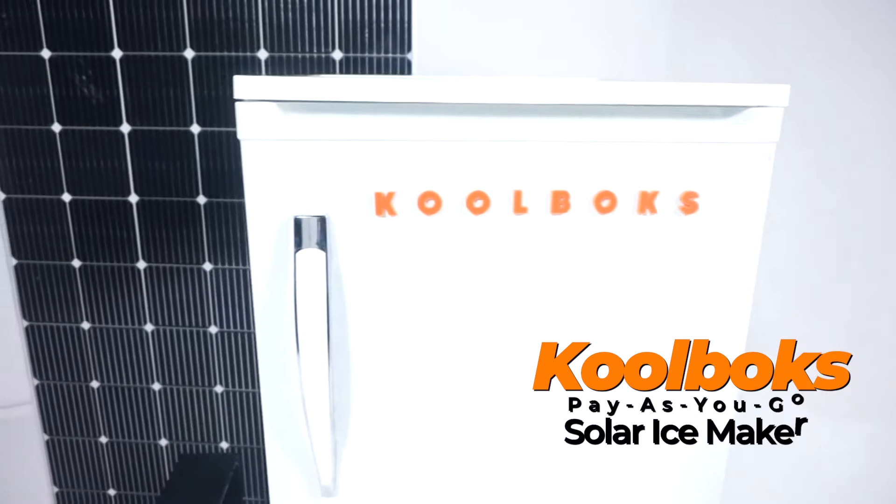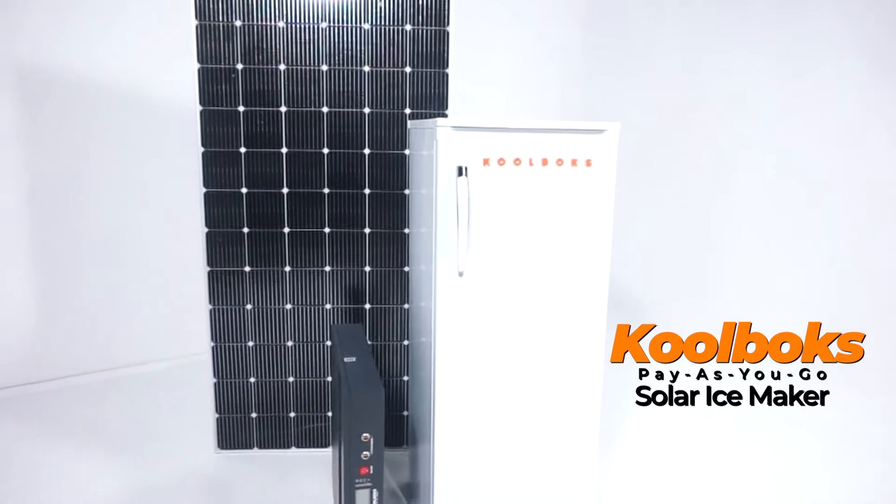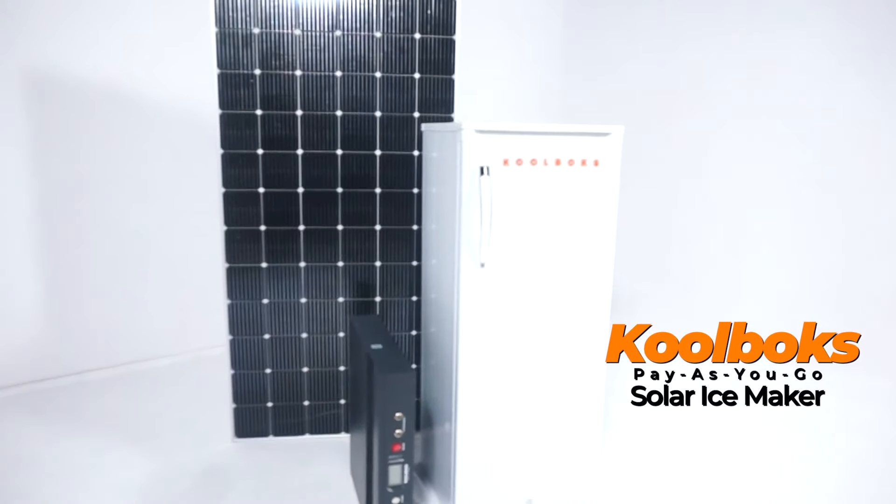Picture this. You are in an off-grid area trying to run your business and keep your products cool. It's a constant struggle, right? But fear not, the new Coolbox Pay-As-You-Go Solar Ice Maker is here to revolutionize your game.